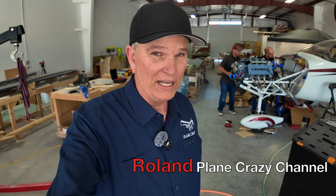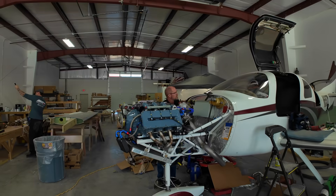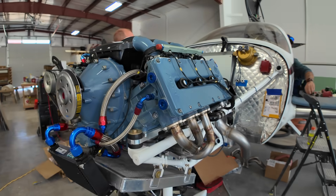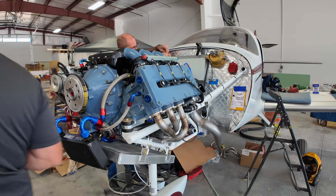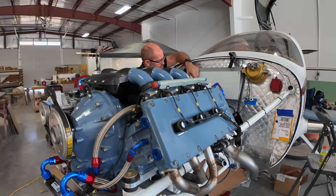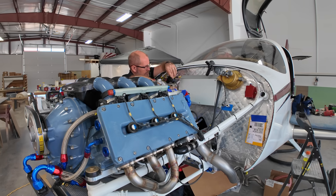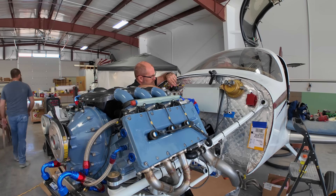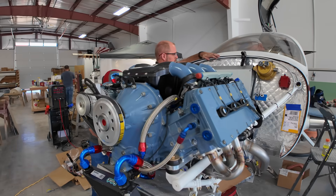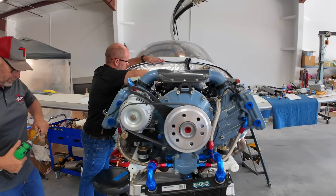I heard about a project going on here at the Caldwell Airport, and this project really got my attention because Caldwell Airport has become the hub of a brand-new engine coming to market. They're racing to get it ready for Oshkosh. This is called the ADEPT engine — 360 horsepower — about one pound of engine per every horsepower it produces. This is brand-new technology.